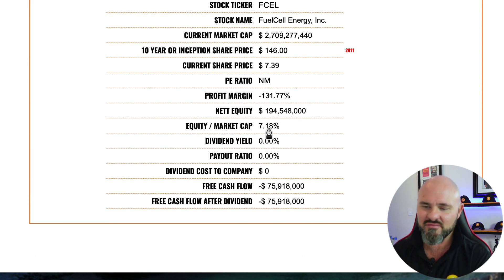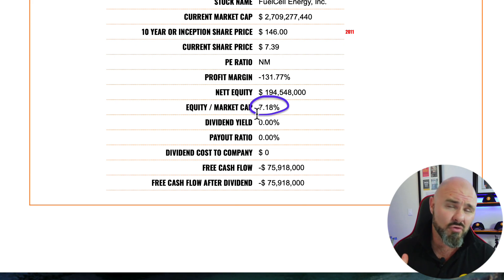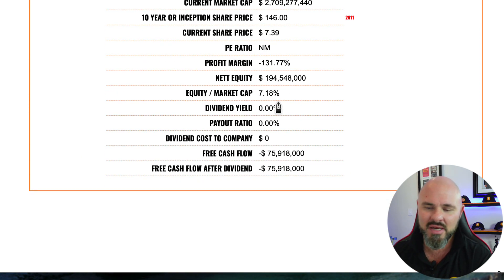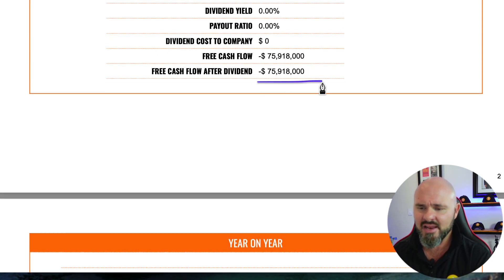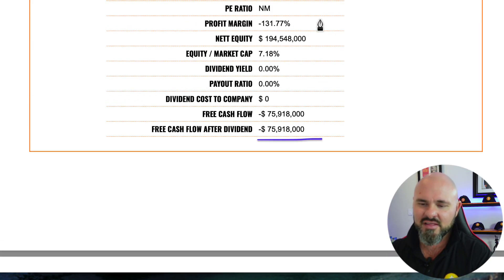They have net equity of $194 million, which represents an equity-to-market-cap ratio of 7.18% — still critically below our key indicator of 10, but surprisingly holding on. There is no dividend, and they are left with negative $75.9 million in free cash flow, so free cash flow is firmly in the red — not a surprise given the massive negative net margin.